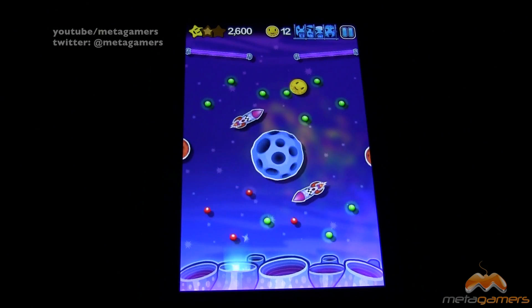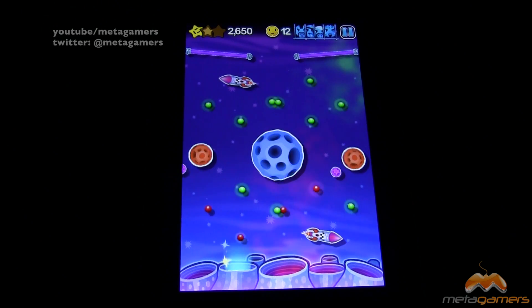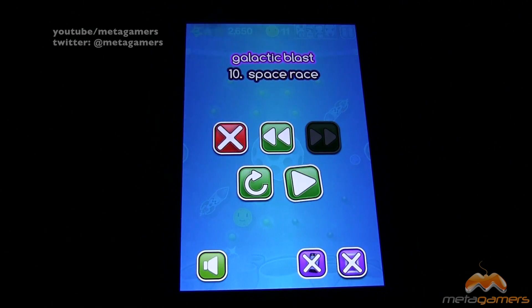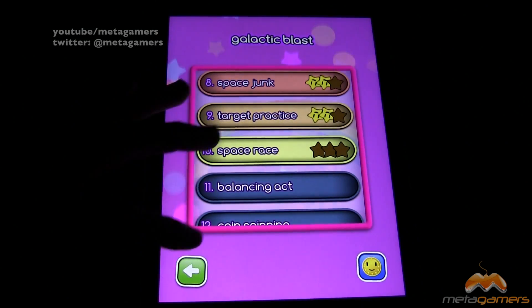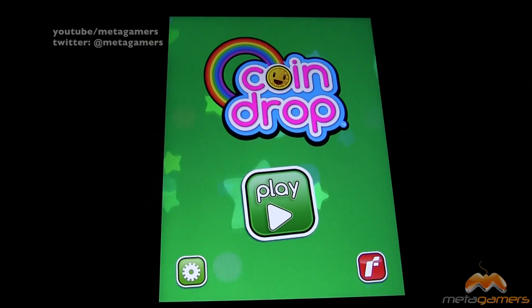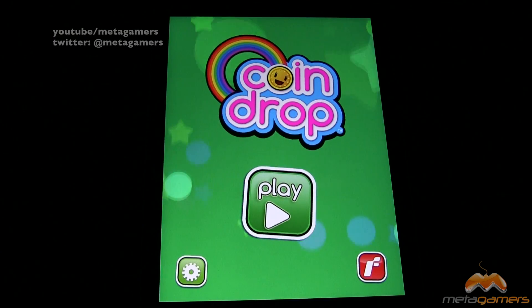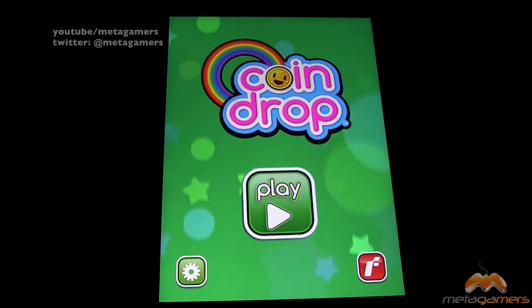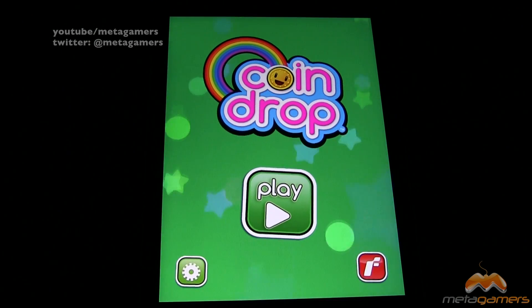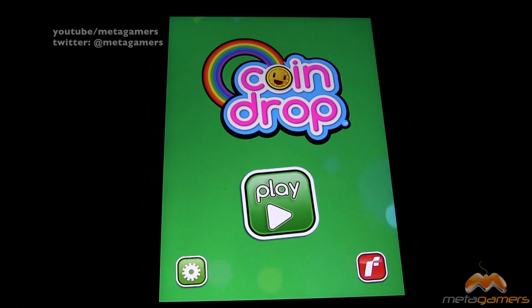So this is CoinDrop — a definite favorite of mine. It's been around for quite some time but it's held up well and keeps my attention whether I want a short session or a longer play. You can find it on the App Store and it runs on both iPhone and iPad. It gets my recommendation for pure fun. Have you guys played it? Let me know down below. For questions or feedback, hit me up on Twitter at Metagamers. Catch you next time — take care and have fun!